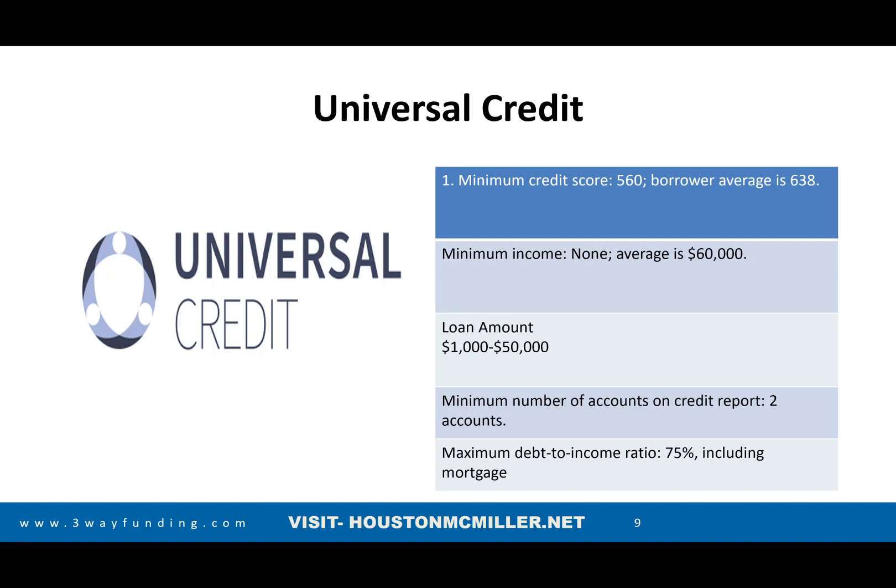The strategy I was talking about involves companies that offer personal loans or payday loan-type products. The minimum credit score is 560, and the average is 638. That's why you want to try to add those trade lines first to boost your credit score. The strategy is being able to get qualified for one of these loans — say you get a $5,000 loan. With that $5,000 loan, you can put money on each of those cards, and that way it'll actually fund those secured cards for you.